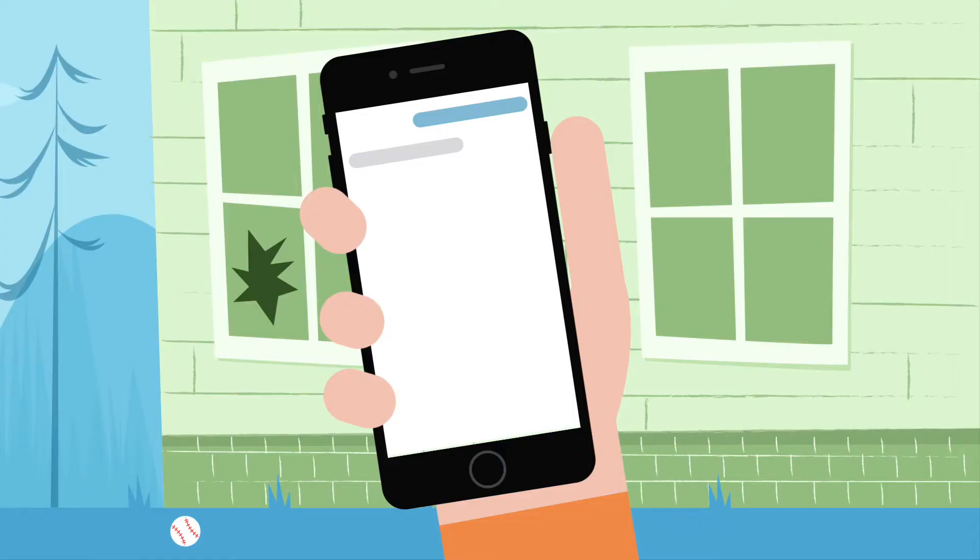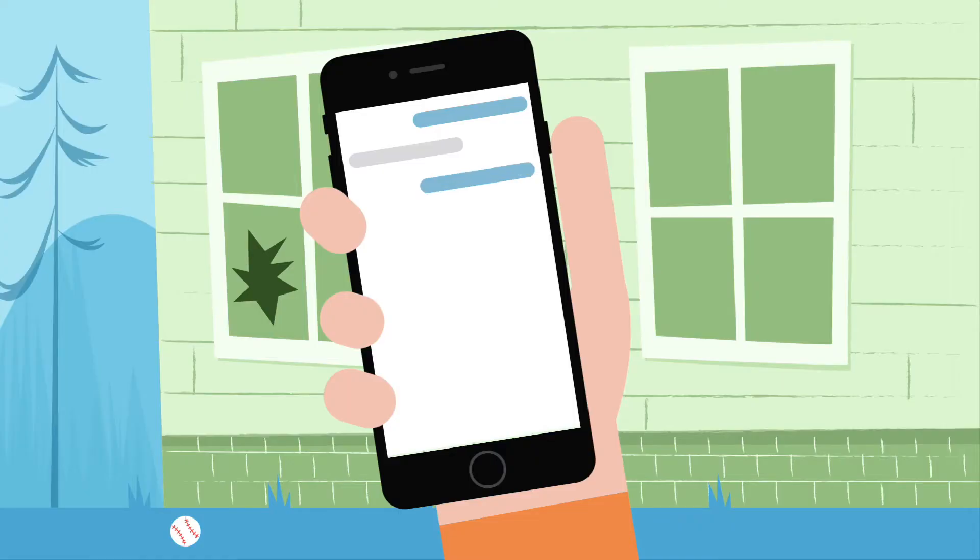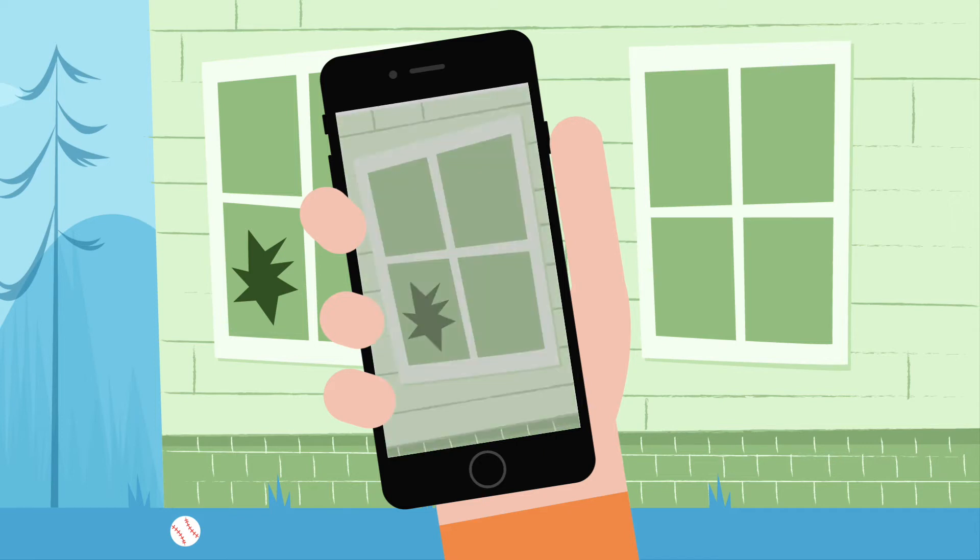What if you could combine the convenience and personal touch of mobile messaging with the power of an app experience? Chatbox lets you do just that.